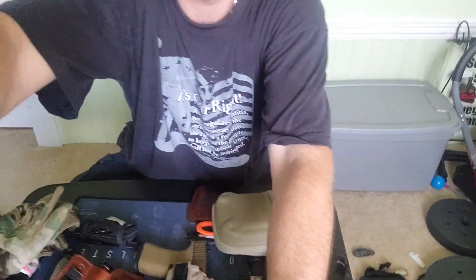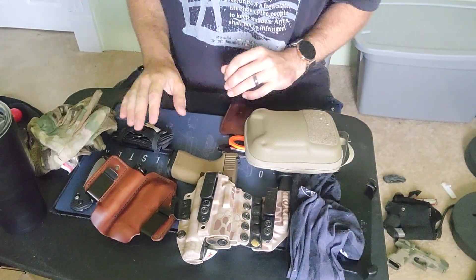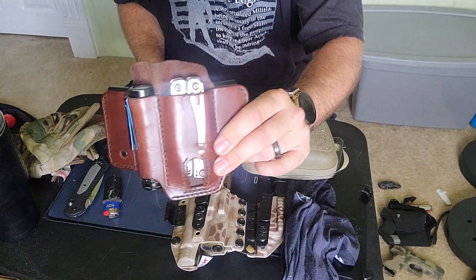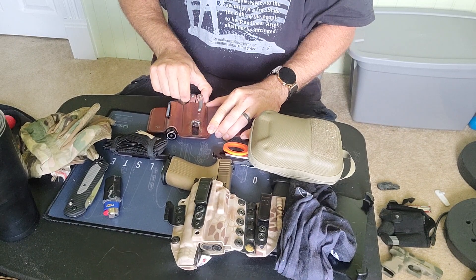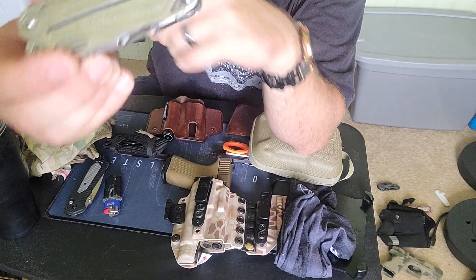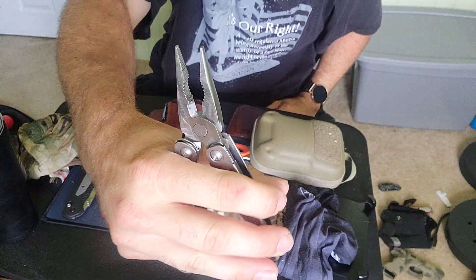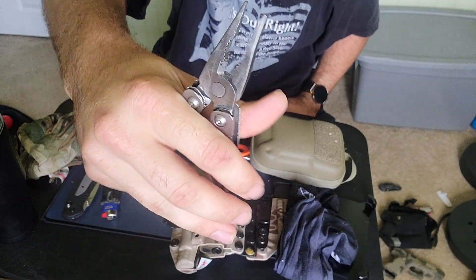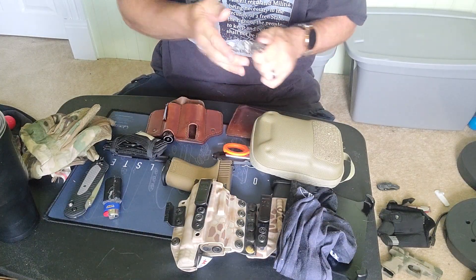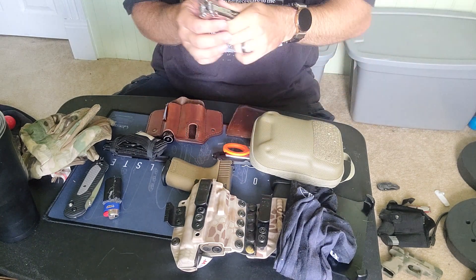I get this Maxpedition pouch in my left cargo pocket. I really like that versus having everything loose in your pocket. I carry this Leatherman Wingman — it's a really tough multi-tool. I use the pliers for cutting barbed wire and they've held up better than the Gerbers I've used. It's got a really sharp knife on it, which is nice.